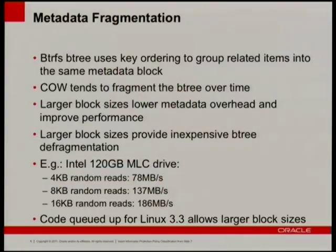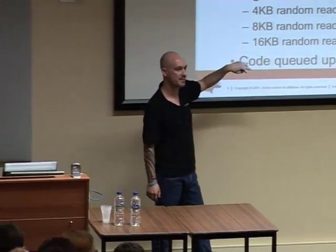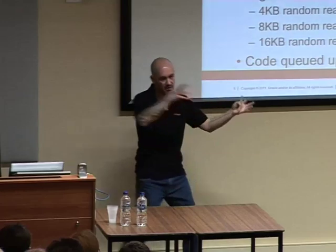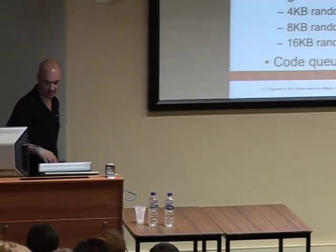Basically what's going to happen is we'll allow you to create bigger blocks in 3.3 — the default will still be 4K. Then based on testing results from the 3.3 merge, Chris is looking to change the default from 4K to 16K later on. When you get 3.3 you can create bigger blocks, and later we may automatically create bigger blocks. But it is a one-block-size-per-filesystem system.